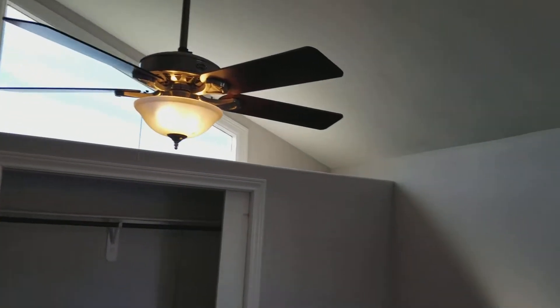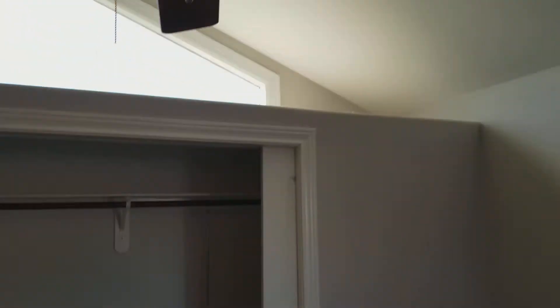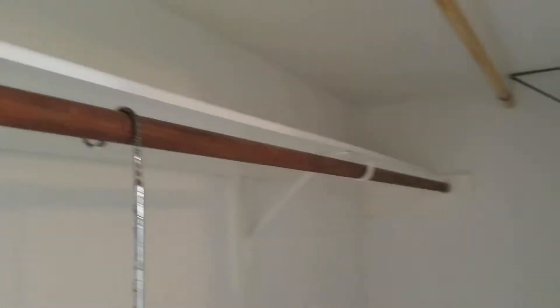To the right is the first of three bedrooms, and it also has vaulted ceilings which are way up there, a ceiling fan, a huge closet, and another window that goes out onto the patio. The ginormous closet goes from one end all the way to the other.